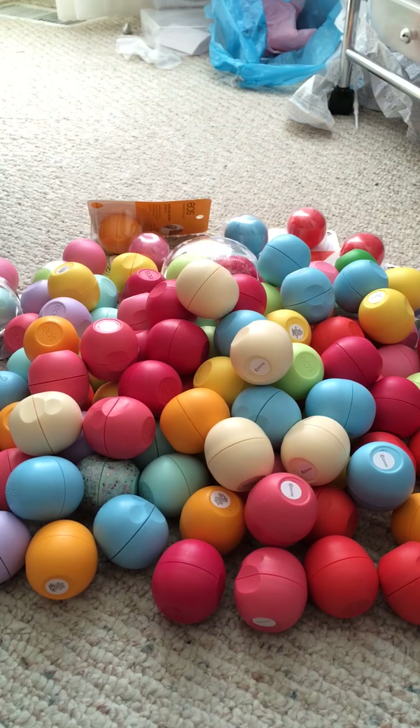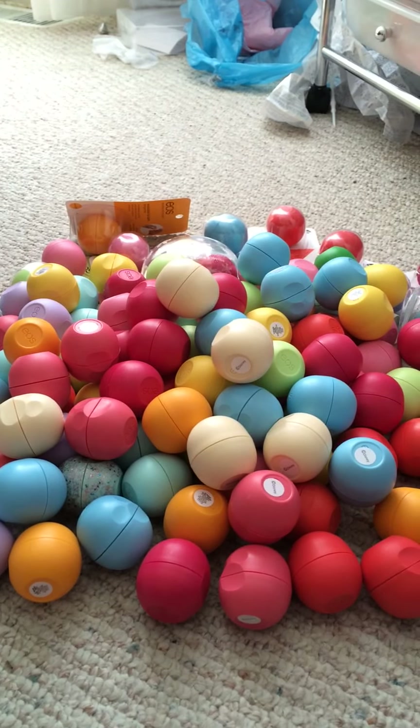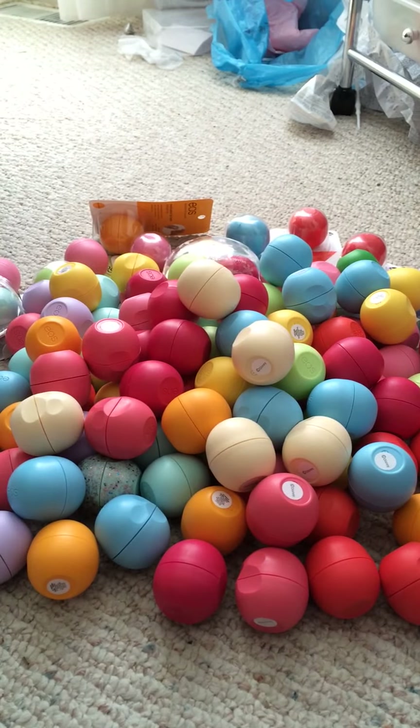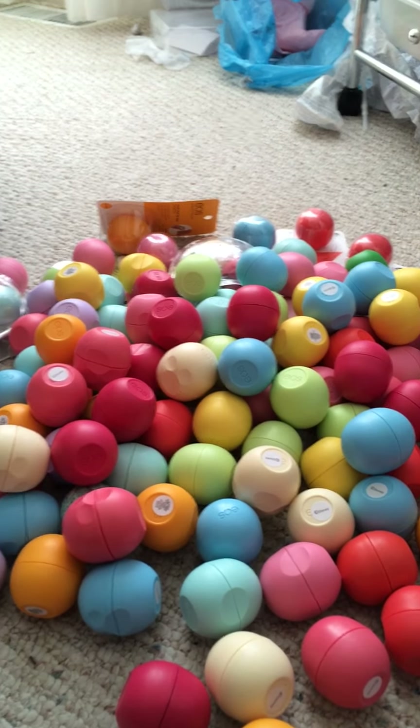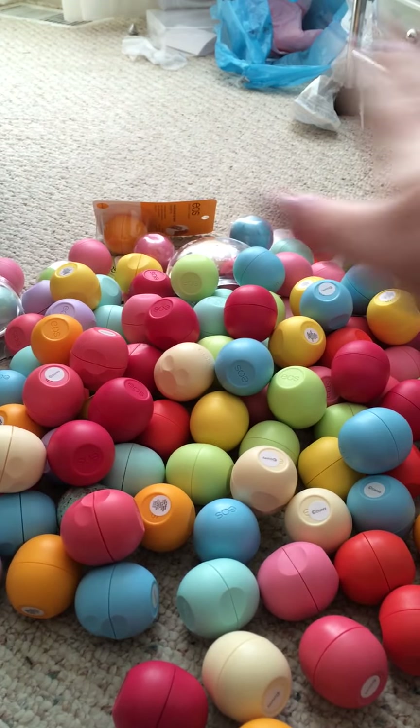So the total amount of EOS I have is 134. I don't want hate comments saying that's too much — I like to collect them, so if this offends you please just exit the video. That was my EOS collection — thank you for watching, please rate, comment, subscribe, see you soon, bye!